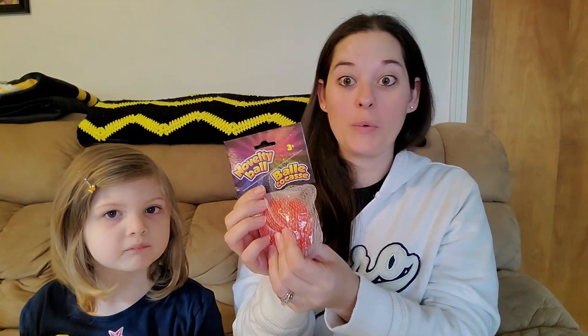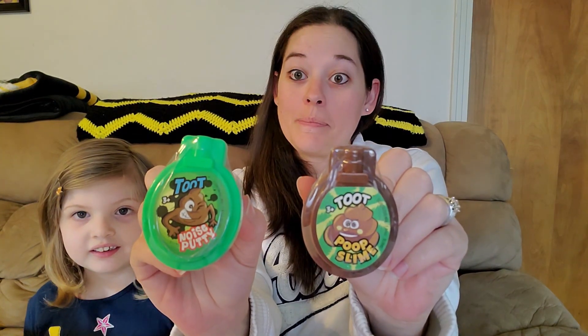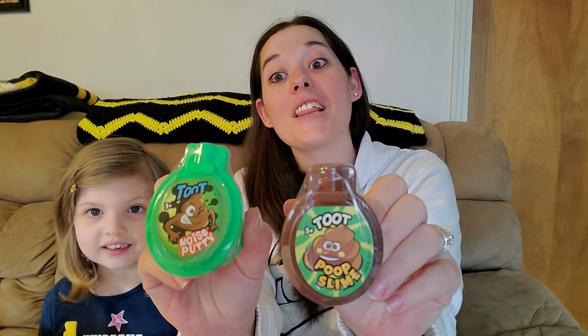And we got this squishy ball — it is a novelty ball, but it's pretty squishy. And last but not least, we have toilet-shaped containers and they are slime. They say toot poop slime. I'm not a big fan of slime, neither is my husband, but my two girls love it. So Harper wanted to get some slime. Those are all the things that we got from Dollar Tree.